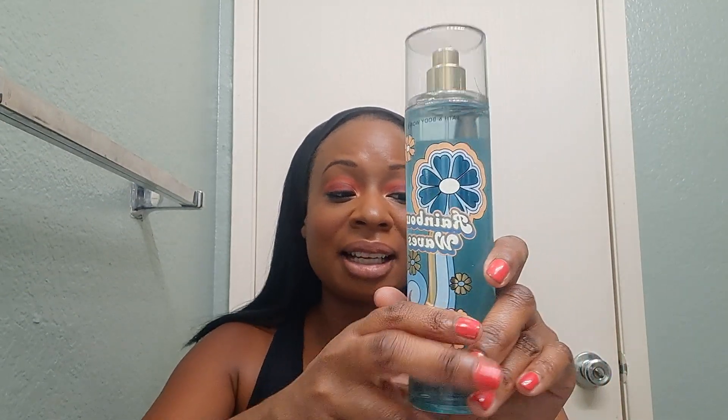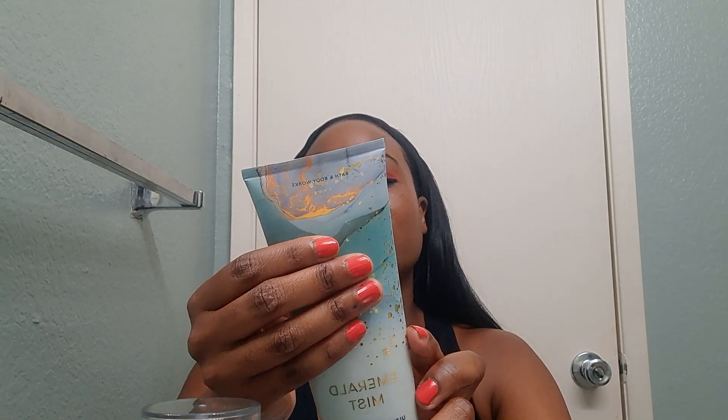In my opinion, because Rainbow Waves is not long-lasting, I would say if you have Midnight Swim, you don't need Rainbow Waves. I would say if you have Emerald Mist — because Emerald Mist has fragrance notes of Fresh Rainfall, Sunkissed Pear, and Blonde Woods — this is a milder version of both Rainbow Waves and Midnight Swim. So if you have Emerald Mist, you don't need Rainbow Waves and you don't need Midnight Swim.